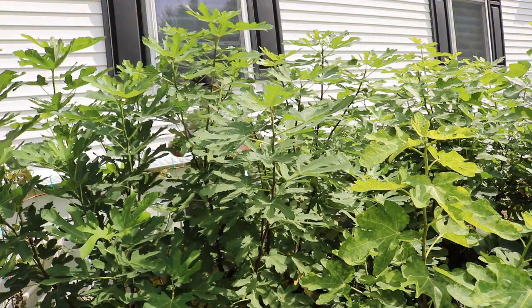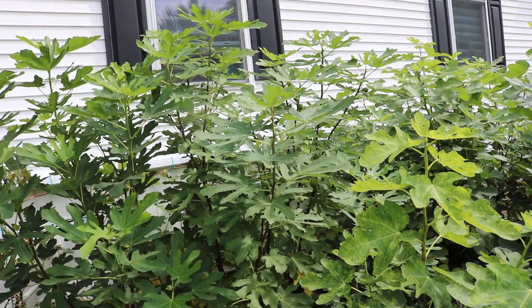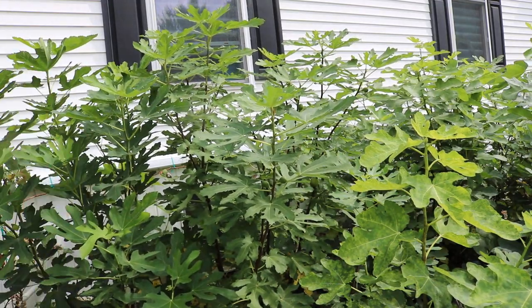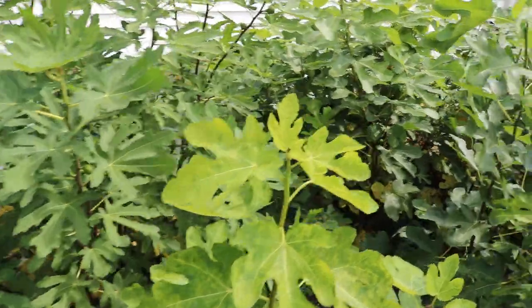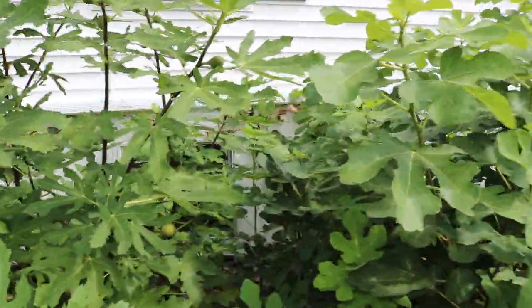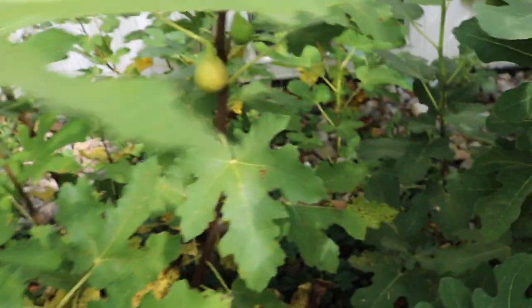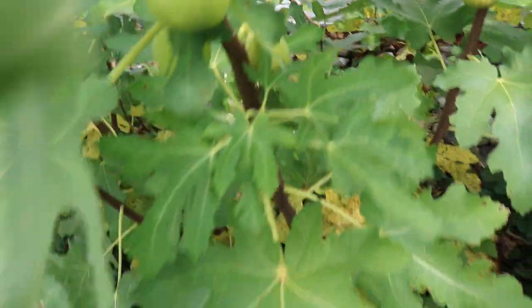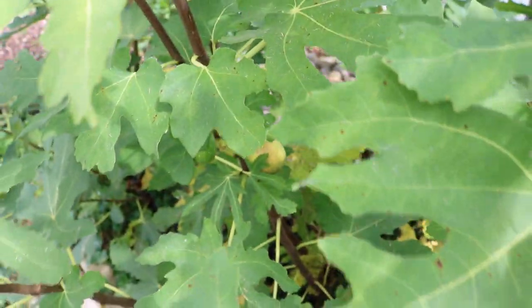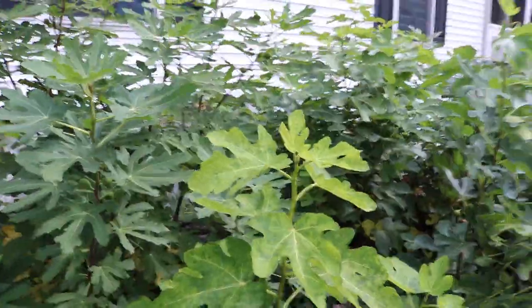Whatever is on the tree, there's a number of figs and they're huge — they are massive, larger than normal. The simple fact is because we have so many leaves, so much carbohydrates, that all of that is being pumped into the figs. When you have fewer figs and so many leaves, all that sugar and carbohydrates really does get pumped into the fruits, producing a larger fig.